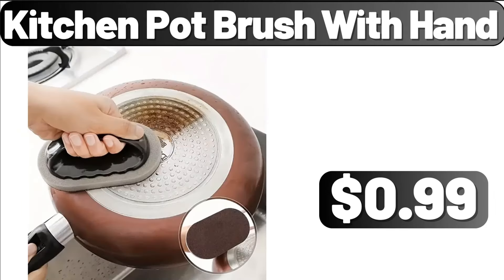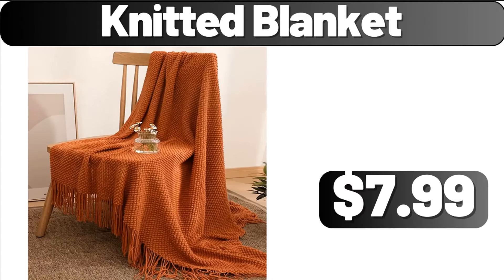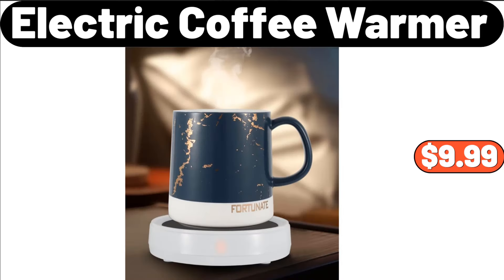Kitchen Pot Brush with Hand, $0.99. Stainless Steel Fruit Basket, $17.21. Knitted Blanket, $7.99. Vacuum Sealed Glass Canister for Fresh Coffee, $10.47. Electric Coffee Warmer, $9.99.